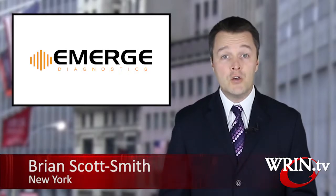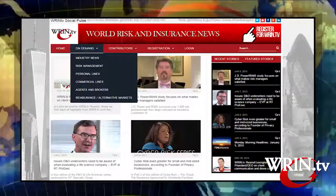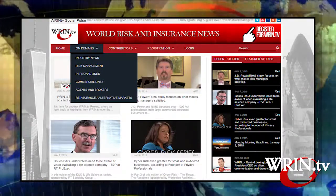Mary, thanks for joining us. Thank you very much. If you'd like more information on new trends in soft tissue injuries and diagnosis, visit the Emerge Diagnostics website or the RIM TV On Demand Library.